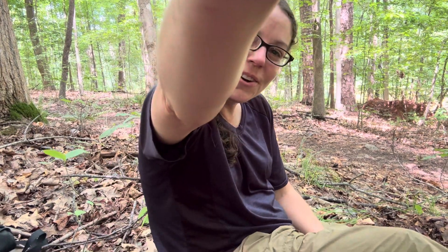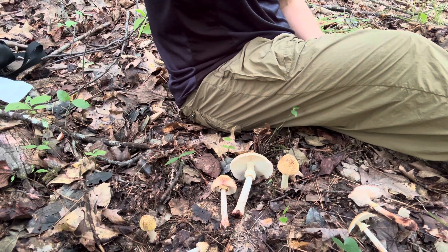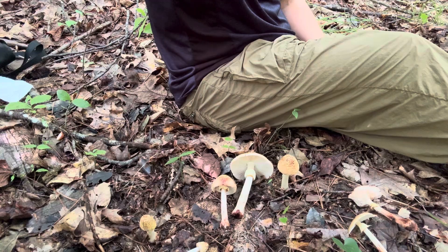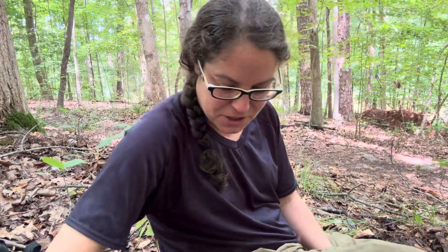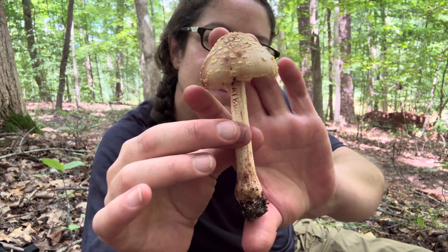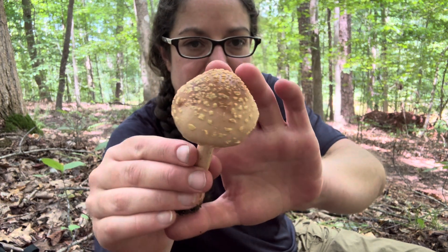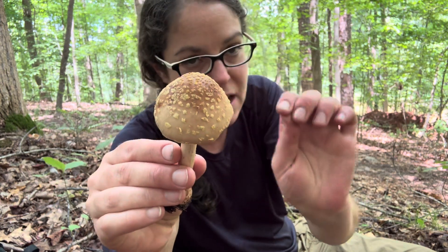Hey mushroom nerds! I want to share with you this glorious and beautiful collection of blushing amanita mushrooms. This is one of many species of mushrooms that blush or stain an attractive mahogany red. They are edible. This specific species is called amanita flavorubens, or the yellow blusher.